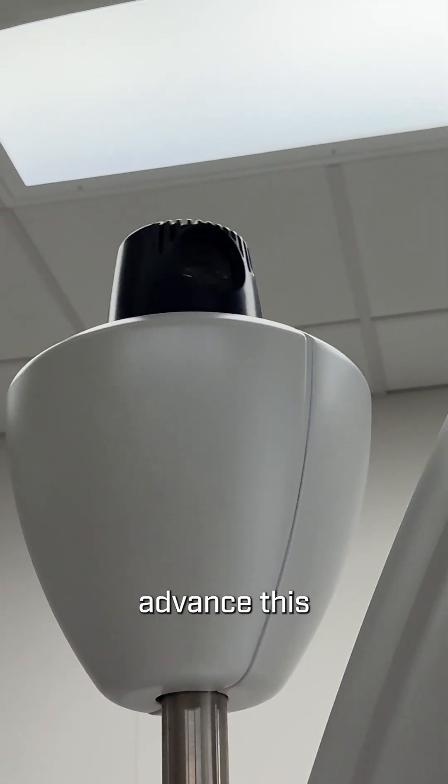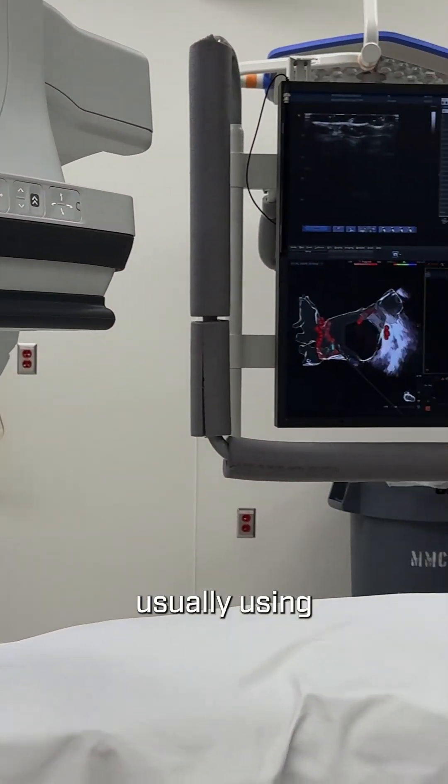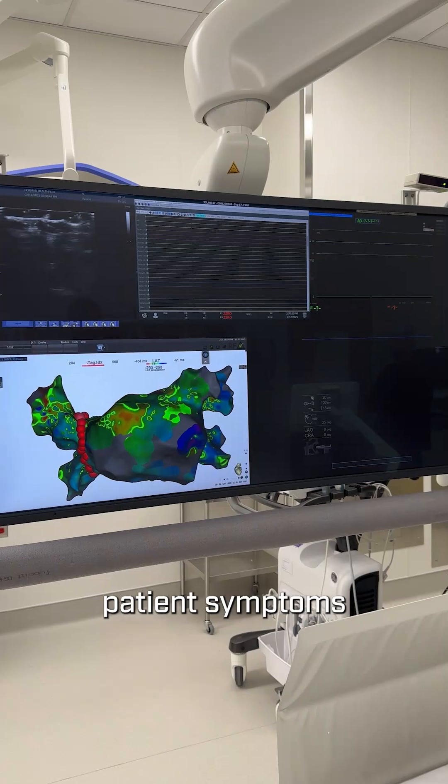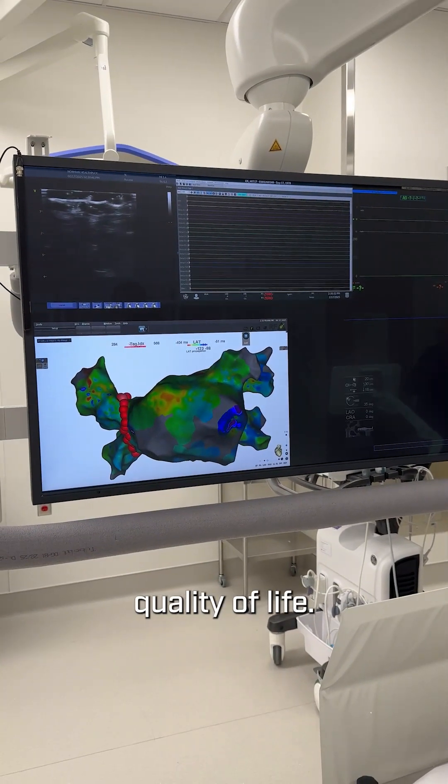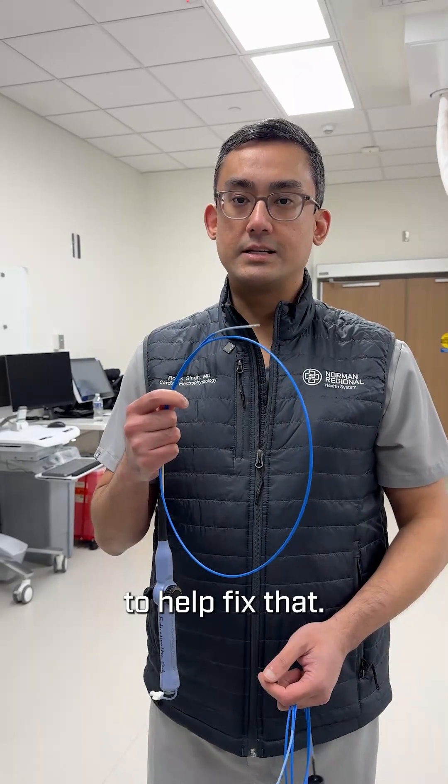We subsequently advance this ablation catheter inside the heart to target that circuit, usually using thermal energy to improve patient symptoms and overall quality of life. When someone has an abnormal heart rhythm, this is what we use to help fix that.